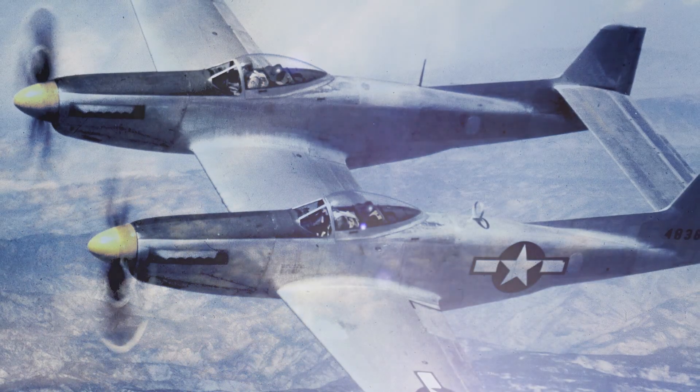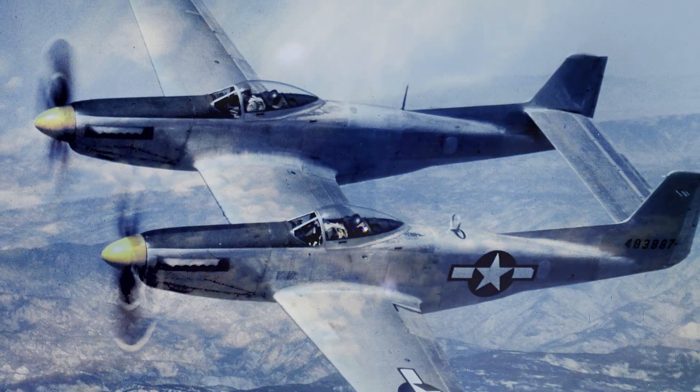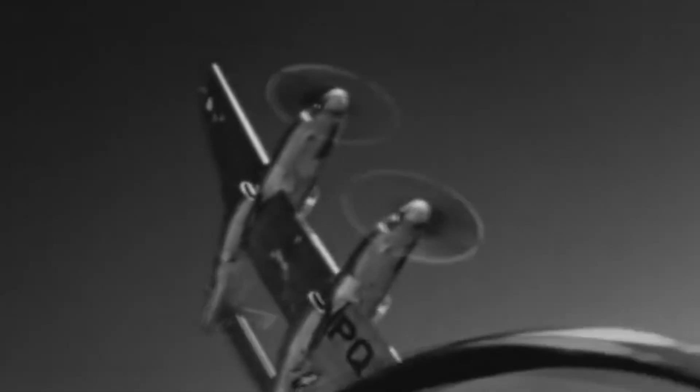This new aircraft would mate two P-51 fuselages with a common center wing. The F-82, better known as the Twin Mustang, was produced too late to enter combat during World War II. However, it became a star at the beginning of the Korean War, after winning the conflict's first air-to-air victory.